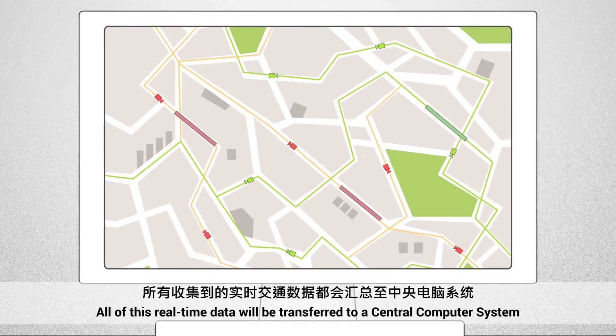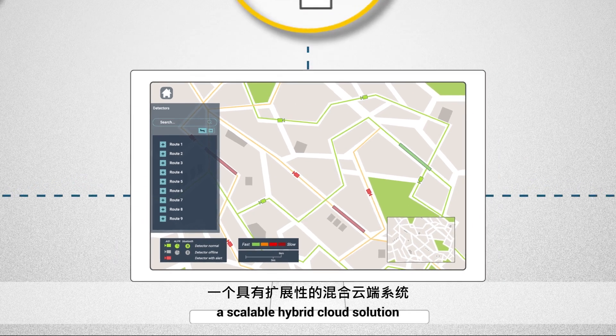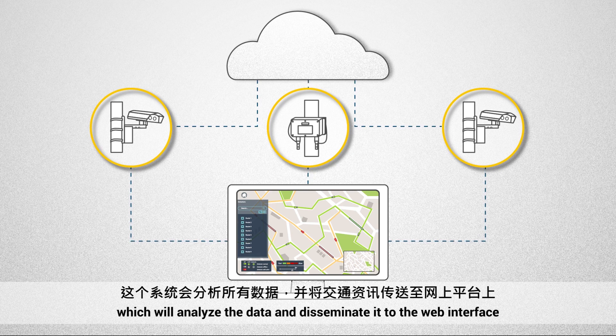All of this real-time data will be transferred to a central computer system — a scalable hybrid cloud solution — which will analyze the data and disseminate it to the web interface.